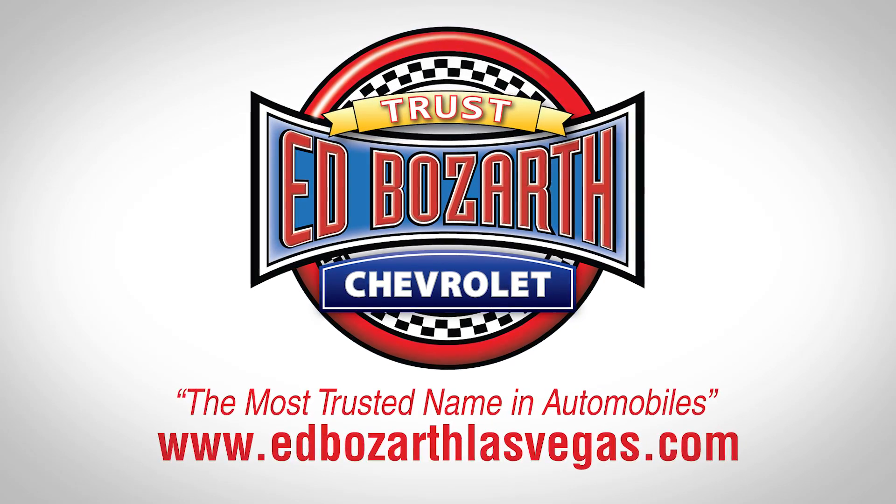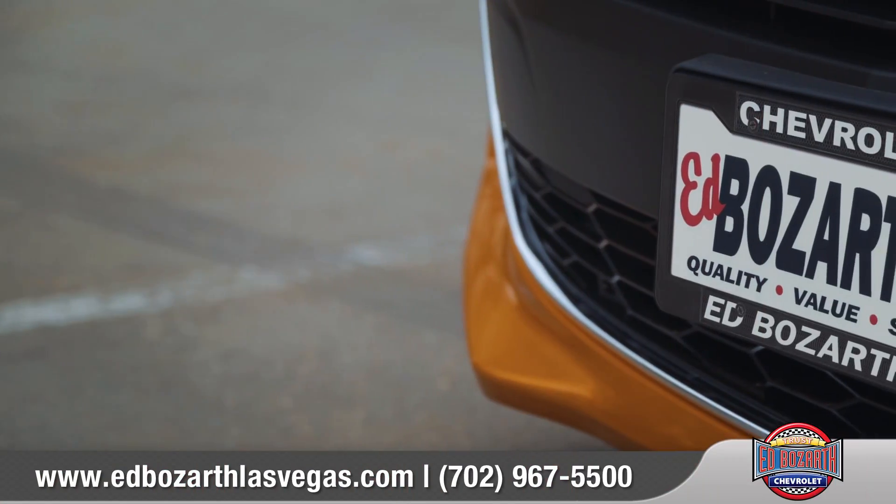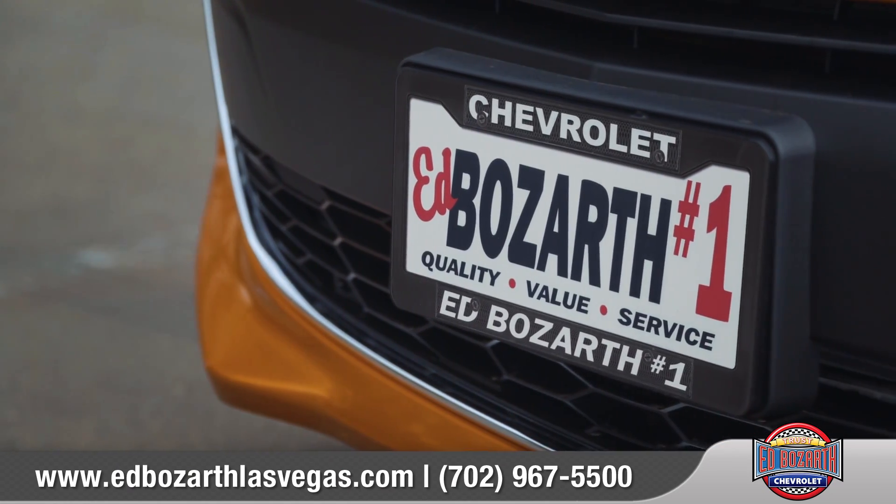At Ed Bozarth Nevada number one Chevrolet, you'll find quality, value, service, and selection.